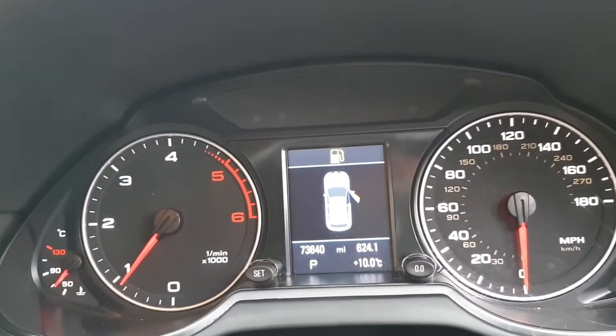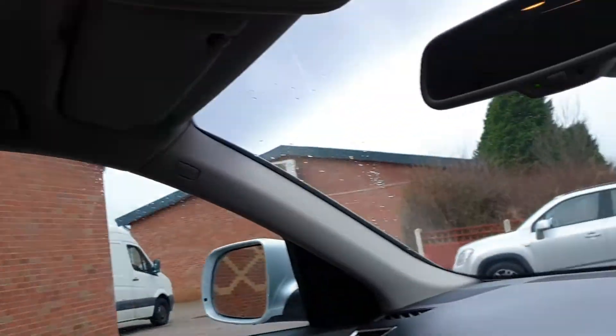Everything as it should be. There's your mileage: 73,640. And the same again in the rear — super order — as is all the roof lining. It's had a very, very easy life.